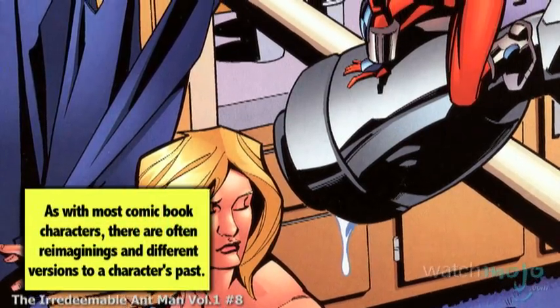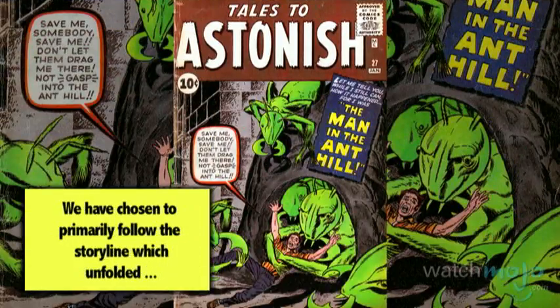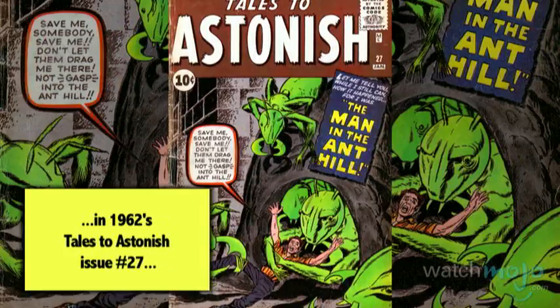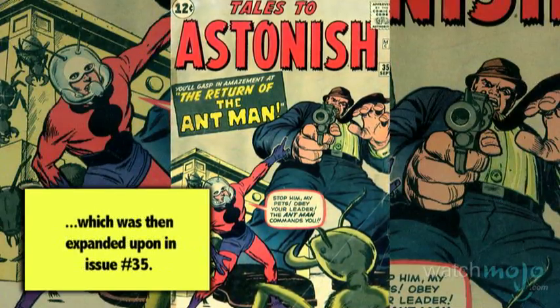As with most comic book characters, there are often reimaginings and different versions of a character's past. We've chosen to primarily follow the storyline which unfolded in 1962's Tales to Astonish issue number 27, which was then expanded upon in issue number 35.